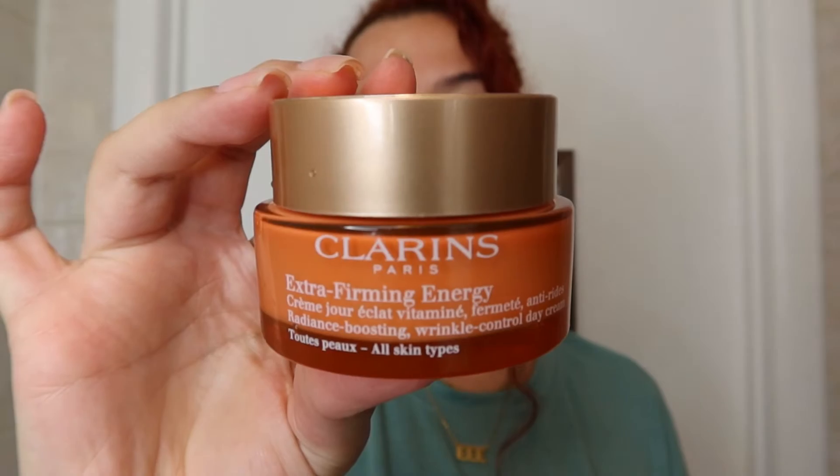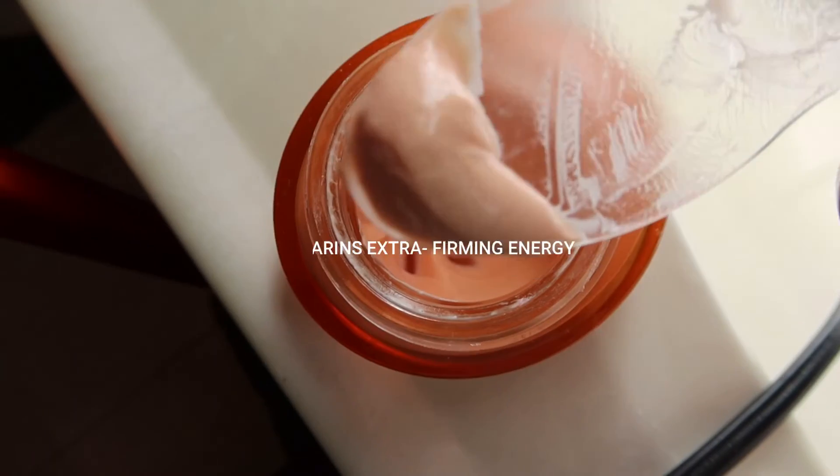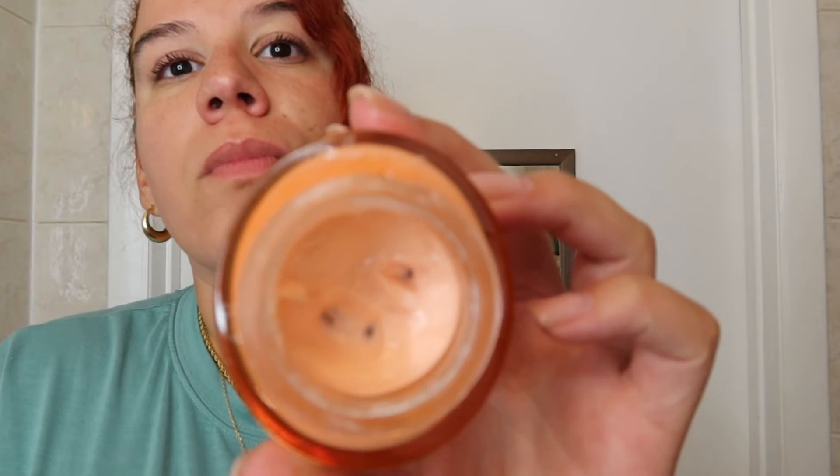Last but not least we're going in with the Clarins Extra Firming Energy Cream. This cream has vitamin C and it's very essential for anti-aging — it gives you that radiance-boosting day cream effect. I'm just trying to prevent wrinkles. You apply it in the morning to your face and neck and it really feels so good. I feel like I'm getting an energy boost every time I put it on.